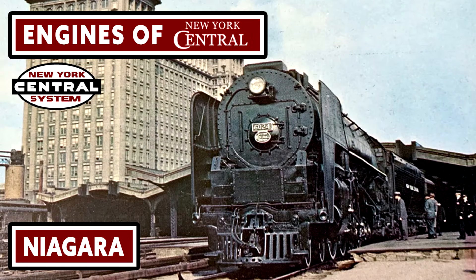Hey everyone, AmtrakGuy365 here, and today on this episode of Enchants of New York Central, I'll be talking about the railroad's Niagara locomotive.